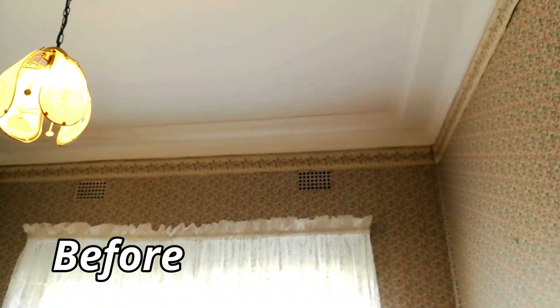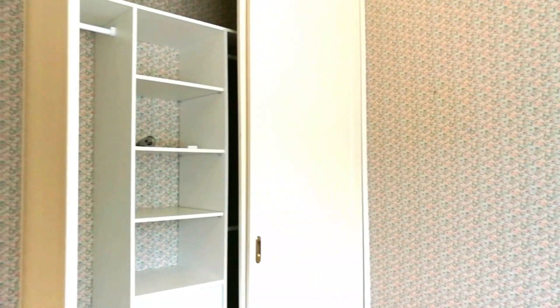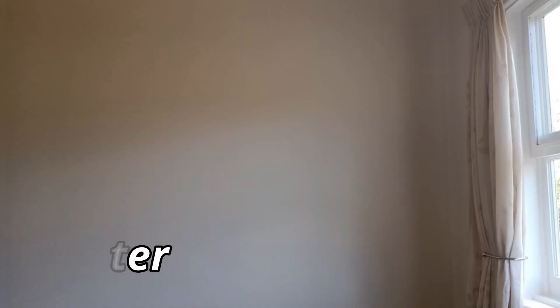In Bedroom 1, we loved the ornate ceilings but the dated wallpaper had to go. A quick lick of Taubman's Tibetan Tea gave it a fresh, modern look.